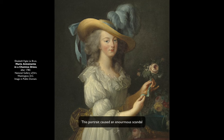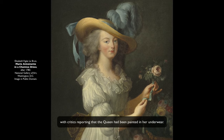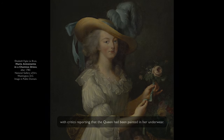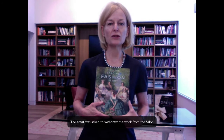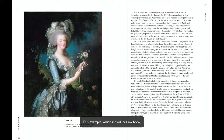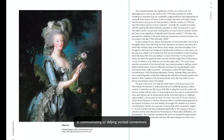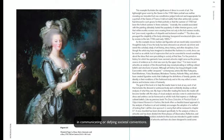This portrait caused an enormous scandal, with critics reporting that the Queen had been painted in her underwear. The artist was asked to withdraw the work from the salon and replace it with another portrait. This example, which introduces my book, underlines the powerful role that clothing plays in communicating or defying societal conventions.